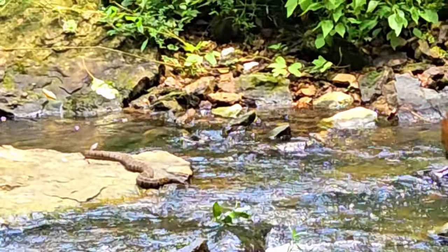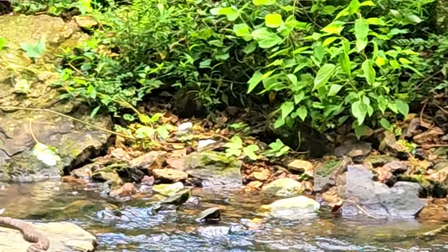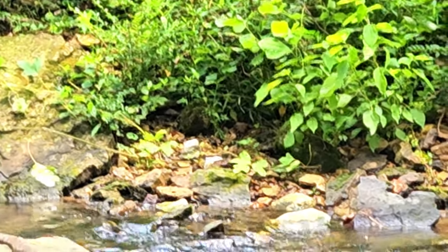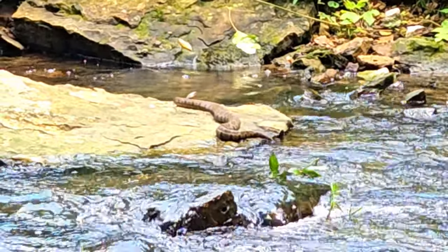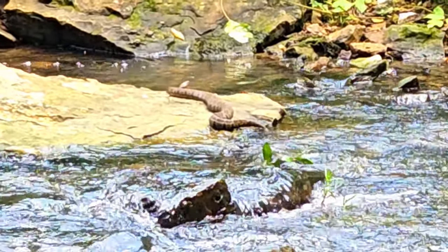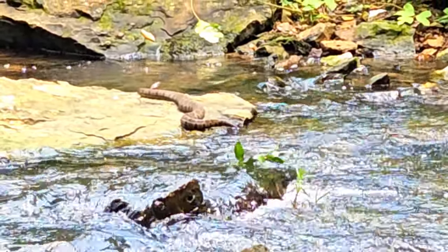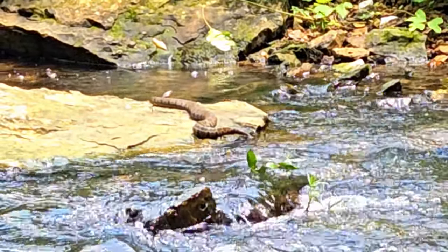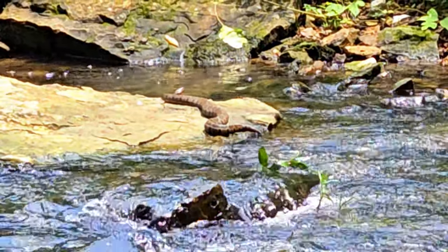Maybe he just ate a big old fish. I'm gonna squat down and we're gonna sit here and watch this thing. Where'd it go? There it is. What do you think buddy, you want to guess what it is? I'm gonna say cottonmouth maybe. I'm thinking just a big giant water snake - I may be wrong about that though. That thing is so big it's hard to tell.